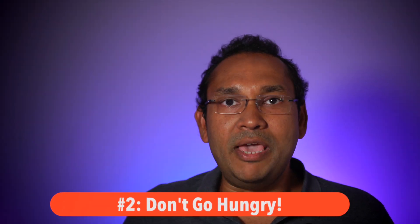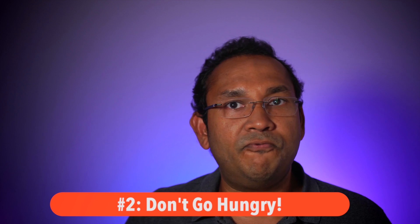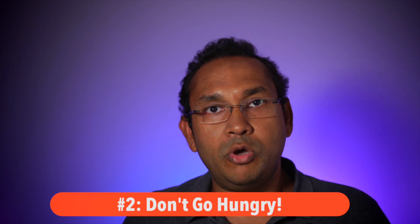Tip number two: don't go to the buffet hungry. Make sure you eat a snack, a piece of fruit, something at home before you go. The three biggest things that affect our diet at a buffet are temptation, curiosity, and hunger. You want to make sure that you've curbed the hunger before you hit the buffet.